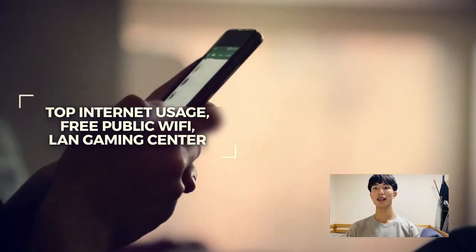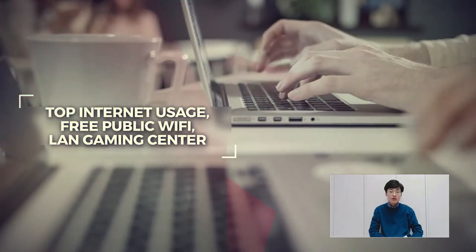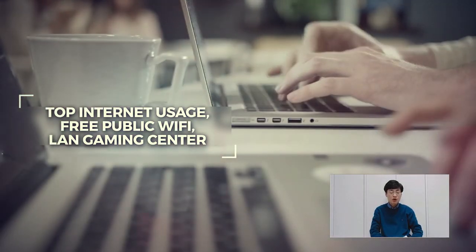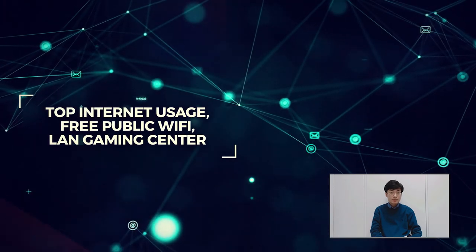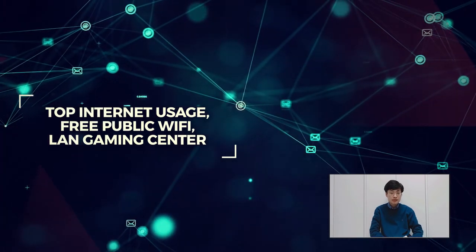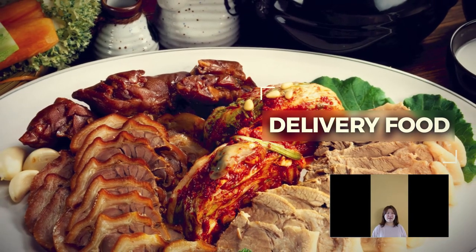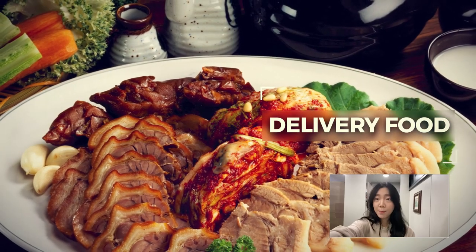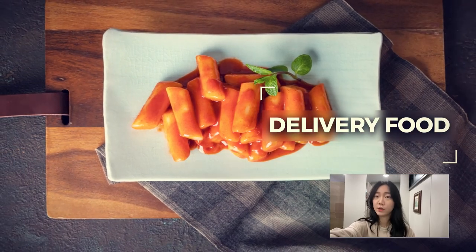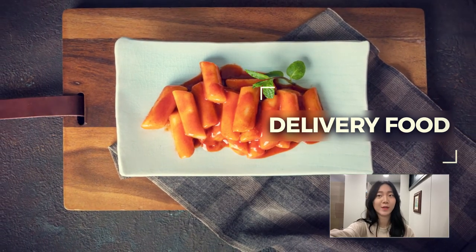Korea's PC bang, also known as a LAN gaming center, is a heaven for gamers around South Korea. South Korea is best known for its power in technology, with internet moving at lightning speed and free public Wi-Fi across the capital city Seoul. Food delivery using applications like Baemin or Yogiyo means meals and desserts are delivered right to you. Popular delivery foods include fried chicken, jjajangmyeon, mussam, and tteokbokki.